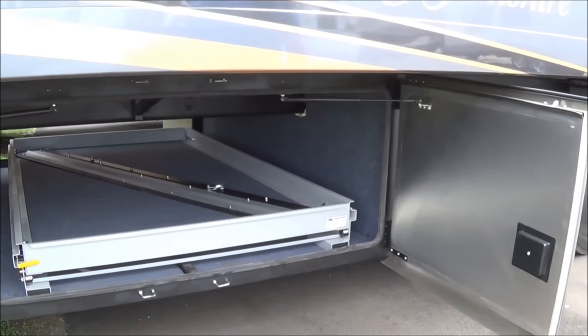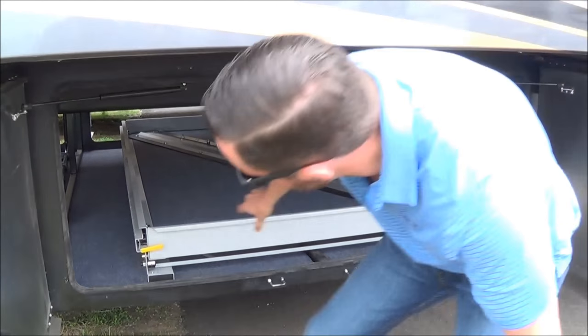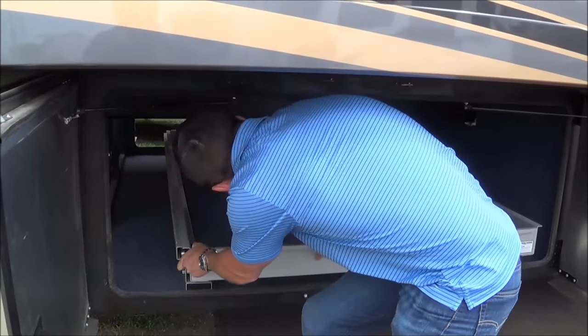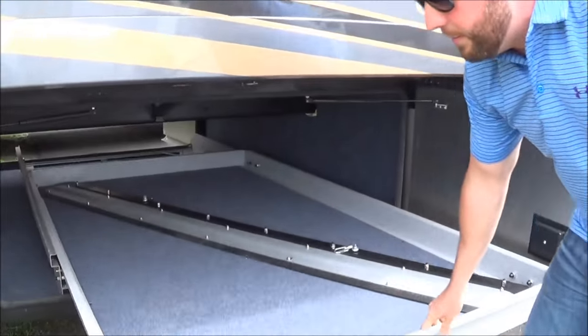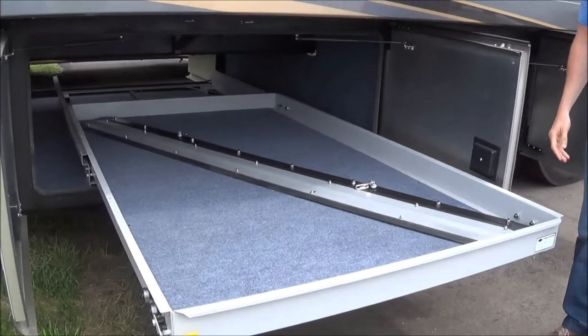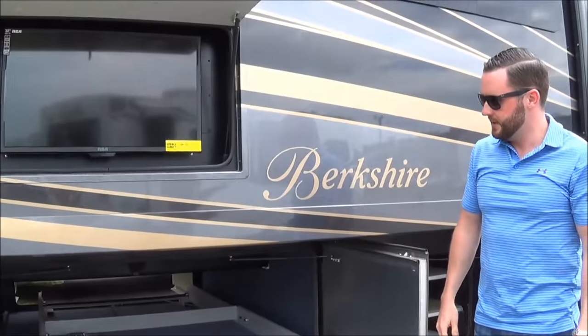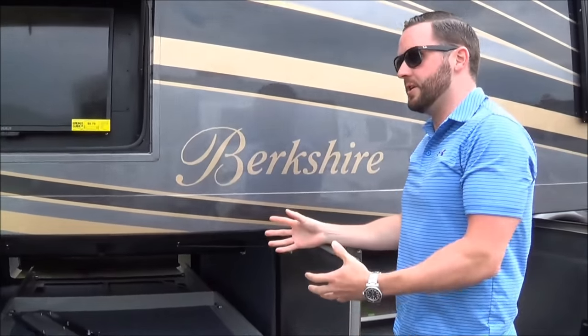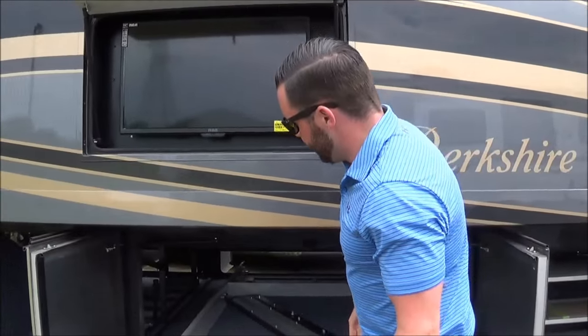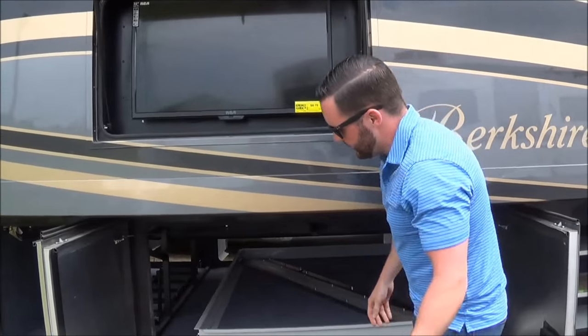The second bay on this 38A offers a slide tray. This slide tray will go out both sides of the compartment — left or right — with a carrying capacity of roughly 800 pounds. So for big heavy items, you don't have to crawl underneath your motorhome and put them away. Feel free to slide this out either way and take full access of your slide tray.